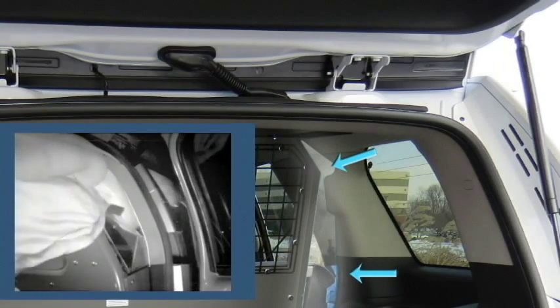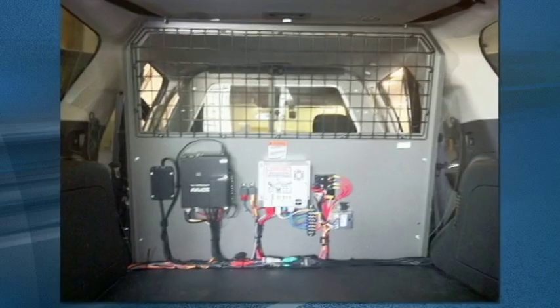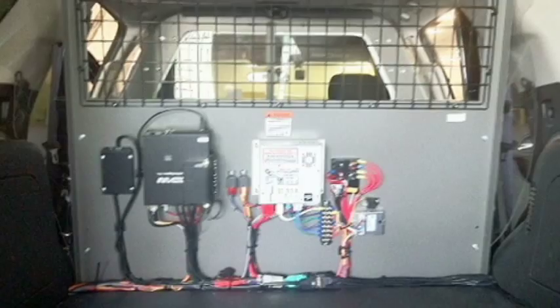Our patented design is rigid enough to hinder access, yet will flex out of the way during an airbag deployment. Given the lack of trunk space in SUVs, another popular use for cargo barriers is to mount electronic equipment.